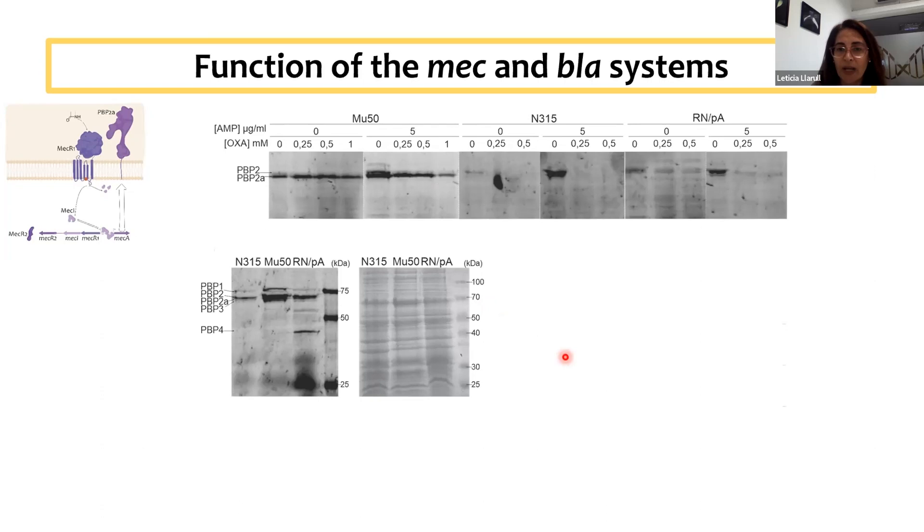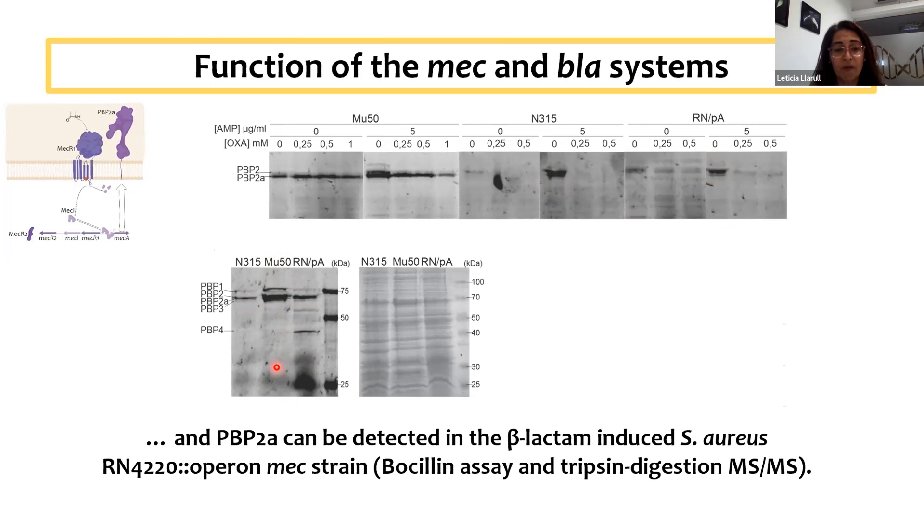We went to check what happens with PBP2A — can we actually detect PBP2A in the membranes? Using a fluorescent beta-lactam to label penicillin-binding proteins, we can see that upon incubation with ampicillin there is strong induction of PBP2A expression — the lower band — and PBP2. The same happens in the laboratory strain: both PBP2A and PBP2 are induced in the presence of the antibiotic. So PBP2A can be detected in the beta-lactam-induced laboratory strain although we see no resistance phenotype, and the presence of PBP2A was also confirmed by trypsin digestion and mass spec.